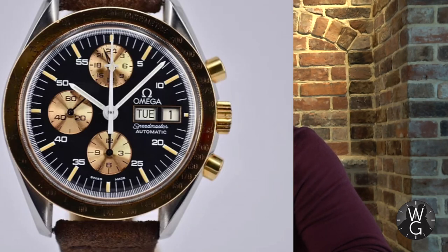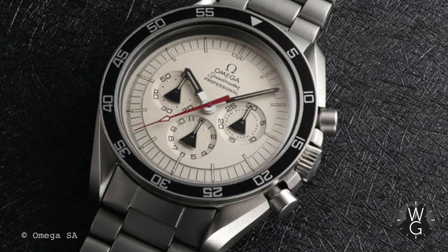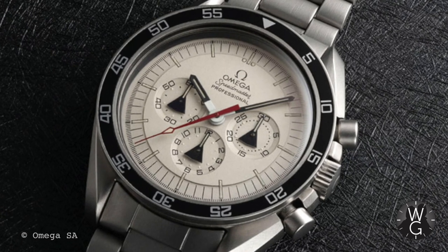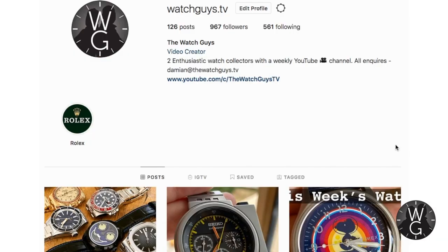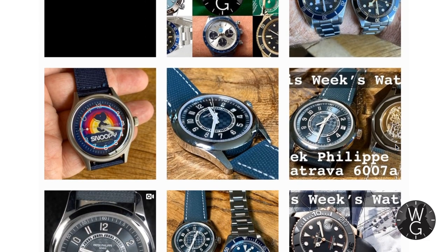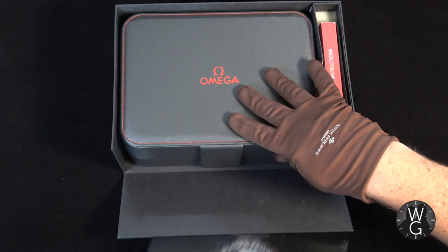Looking through the stock of Vintage Speedmasters I've seen a few others that I sort of like — no, no, no more. So that's it, that's why I love this Omega Speedmaster Alaska Project and I hope you've learned something about the history of this watch and what makes it special. Thank you for watching The Watch Guys. Please subscribe to the channel if you haven't already, click that notification bell so you get informed of all future episodes, and check us out on Instagram at watchguys.tv. There will be another Watch Guys episode along next week.